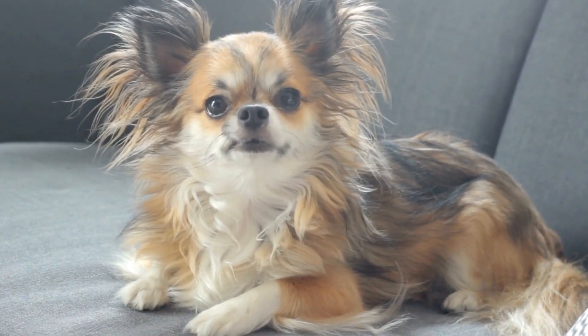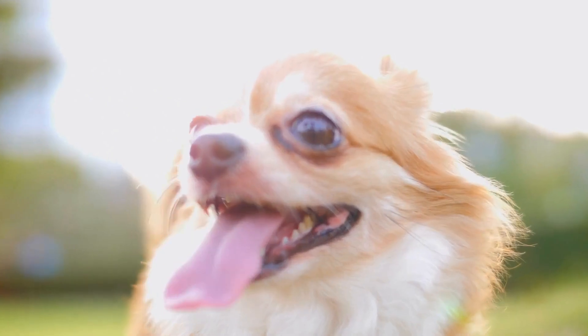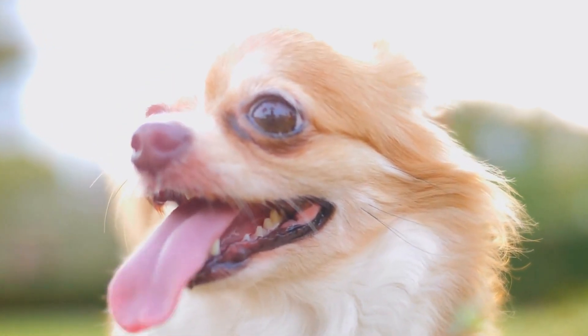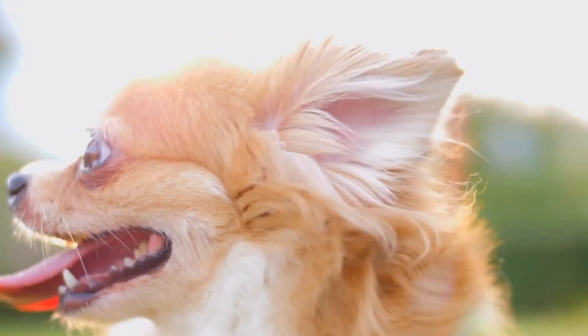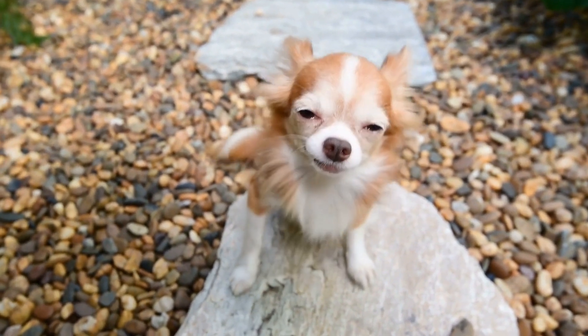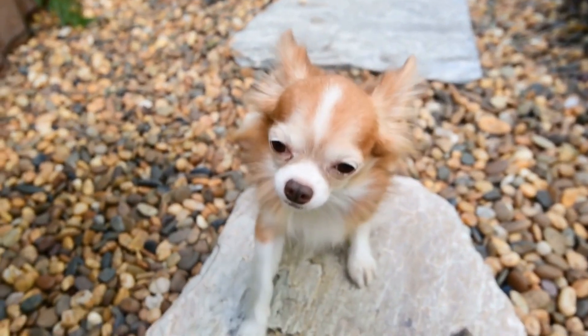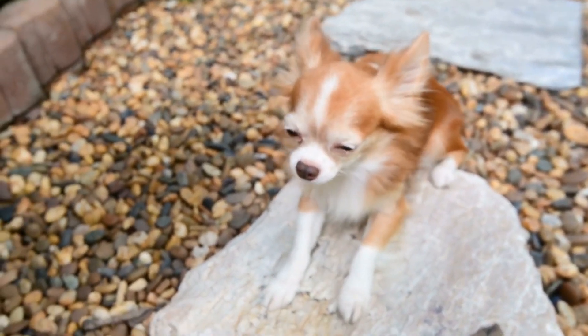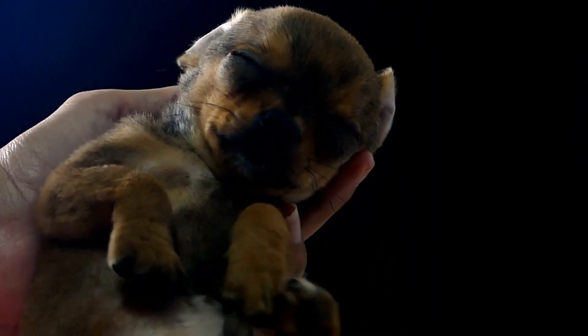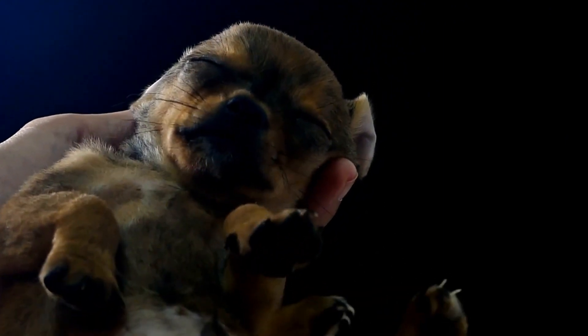Chihuahua Travel Essentials: Must-Have Gear. Traveling with your chihuahua can be an exciting experience, whether it's a weekend getaway or a long vacation. However, just like us, our furry friends also require some essential gear to ensure their comfort and safety during the journey. In this article, we will discuss the must-have travel essentials for your chihuahua to make your trip hassle-free and enjoyable.